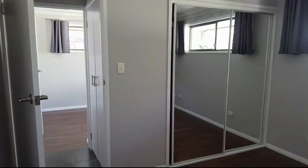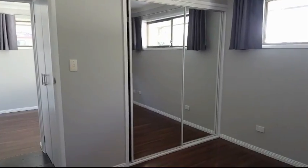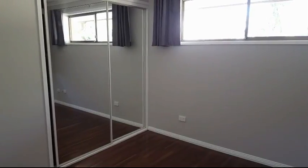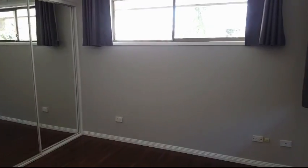Now we're in the second bedroom here, which is slightly larger than the third or fourth but a good sized double room. Once again mirrored cupboard doors all throughout the property. Lots of windows and good light, but there are some great new curtains up there too for when you need your privacy.